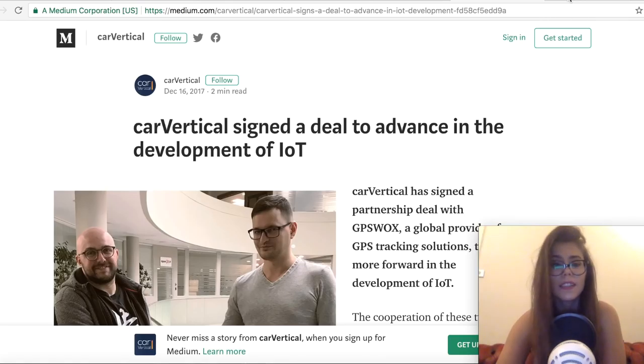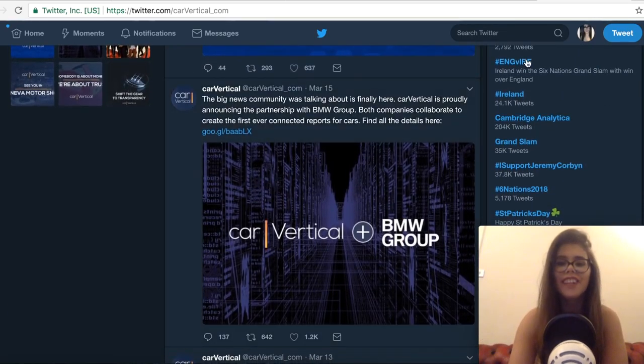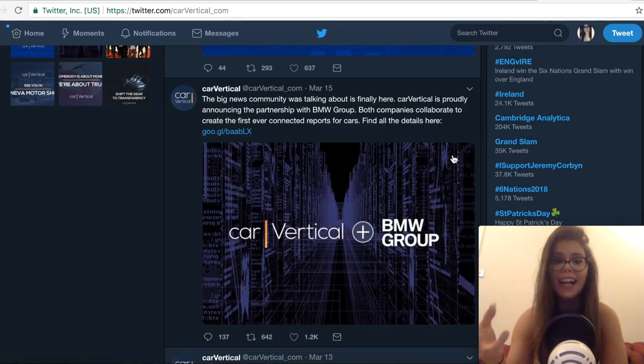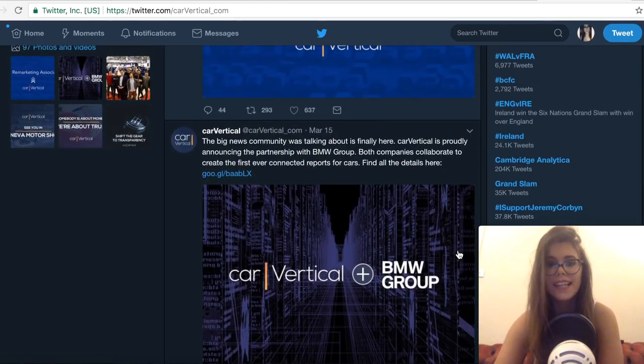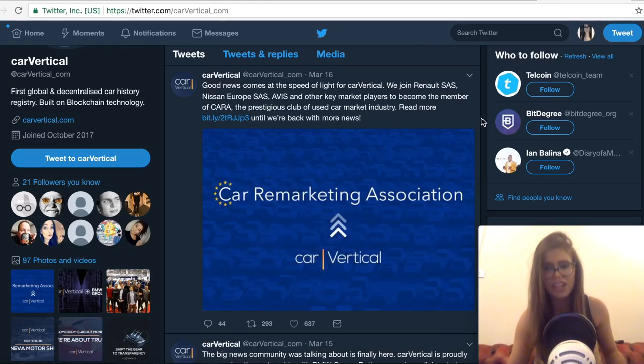Their Twitter is my main source of information, and we'll start with the one that's in the thumbnail: CarVertical is proudly announcing a partnership with BMW Group, which was chosen as a partner for their pilot project. The Bavarian-based manufacturer has a solid base of connected vehicles already and, more importantly, is able to provide the infrastructure for efficient data exchange. Both companies are collaborating to create the first-ever connected reports for cars. I'm really excited about this project and I hope they succeed.